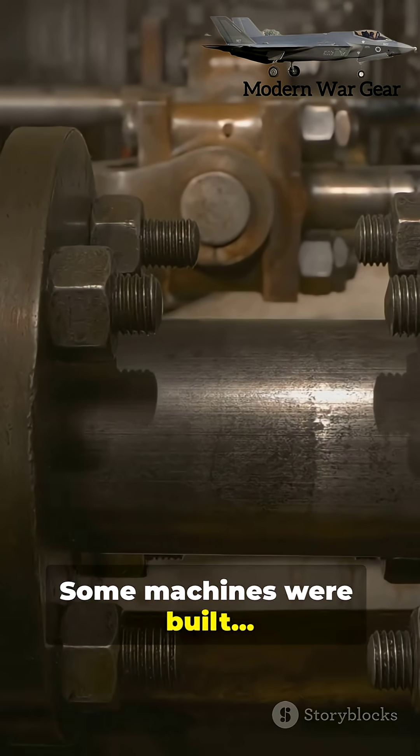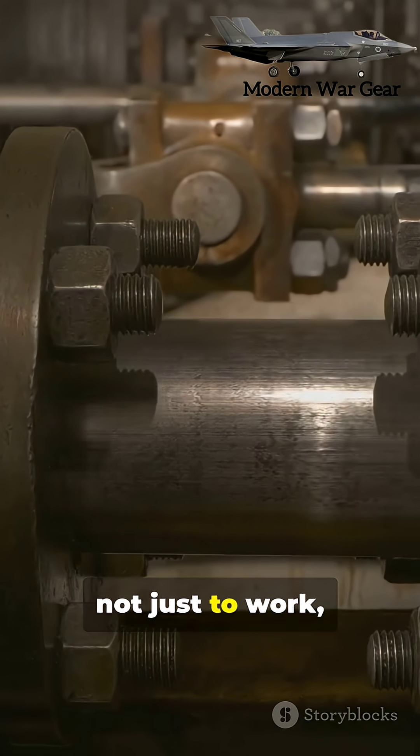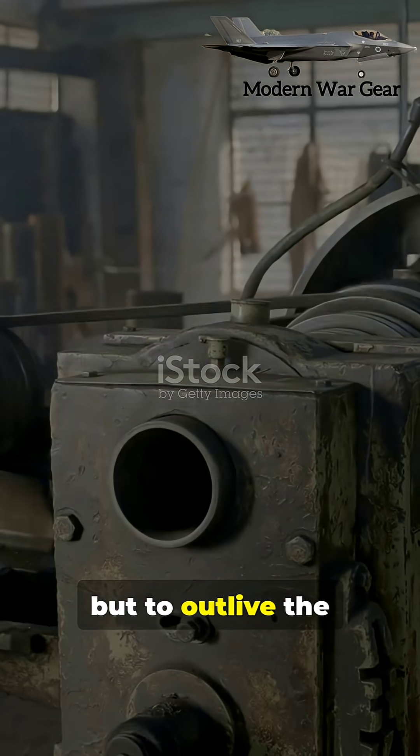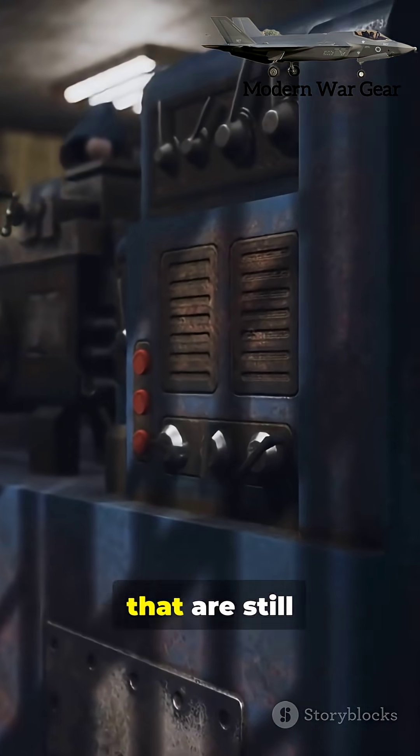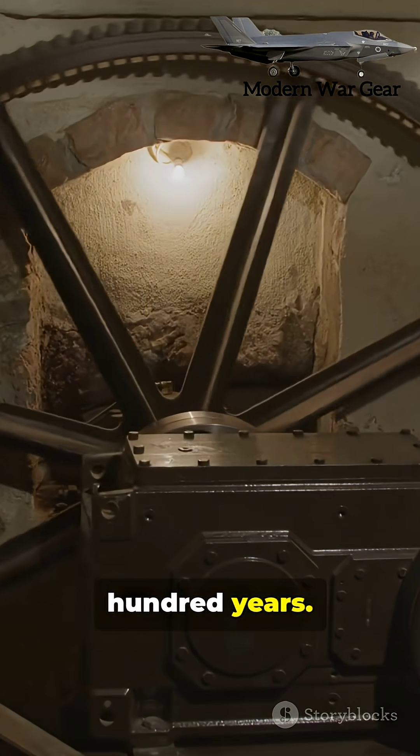Some machines were built not just to work, but to outlive the people who created them. Here are ten incredible machines that are still running after a hundred years.